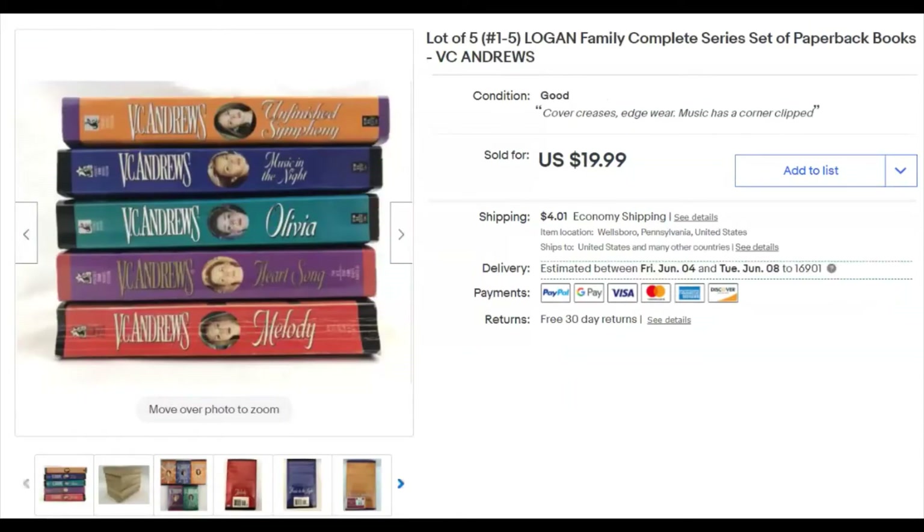These are VC Andrews' Logan Family books — a lot of five. They cost me 50 cents for the lot. I listed them December 9th last year and they sold May 2nd for $20 plus shipping. Six months to sell them, but 20 bucks is cool.